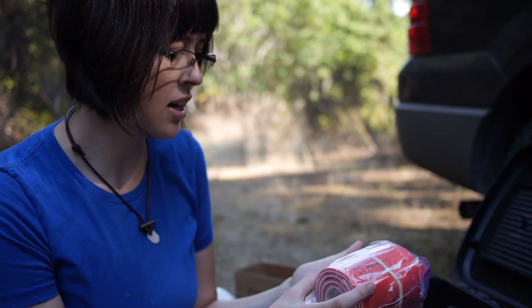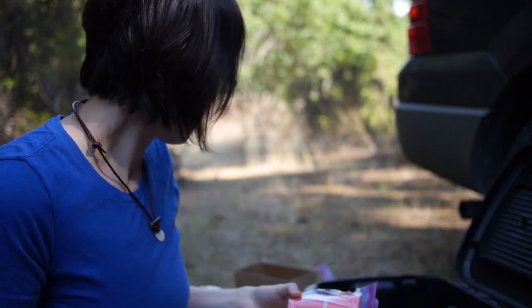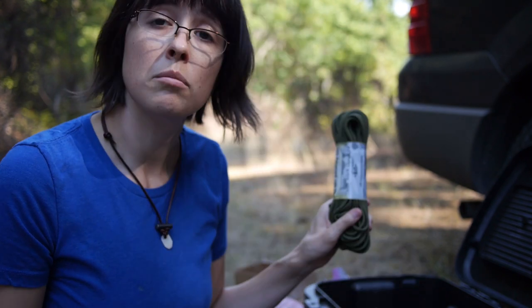This is a splint — I've never used one before. I got it from John from Live for Wild. It's just a basic splint in case you sprain or break your ankle or arm. And paracord.